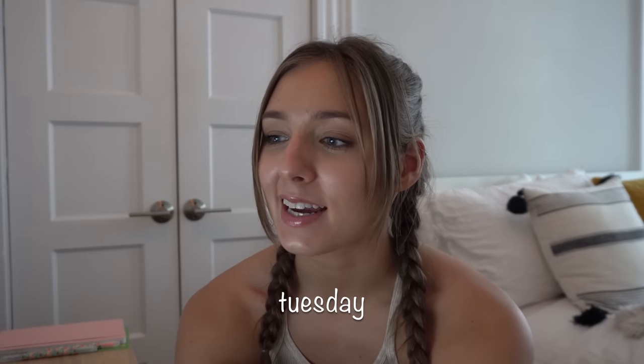I filmed a 'what I eat in a day' video today for my TikTok, so I'm going to edit that while I watch this and then I'm going to go to bed, so I will see you guys tomorrow. Hello, it's a new day — it's actually 2:15 on Tuesday. I've just been working all day so I haven't had a chance to pick up my camera until now.